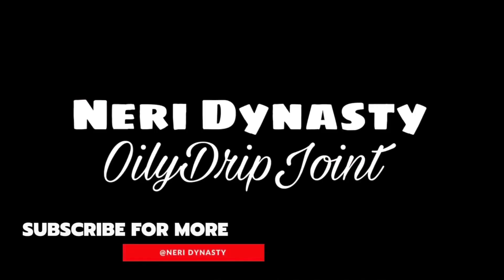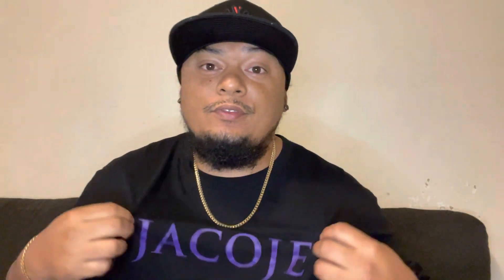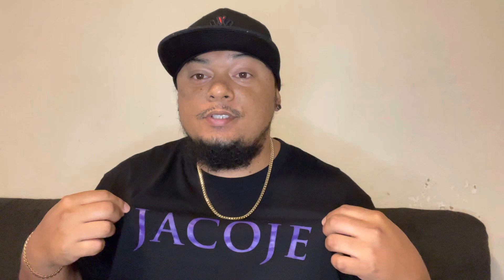What's up, you guys? This is Neri Dynasty with the Oily Drip Joint coming in hot. Today we have another Jacoji jewelry review. I've been loving the videos they've been putting out, and I always love their product — top quality, top notch. Jacoji is the place to be if you want to get yourself some nice gold chains.